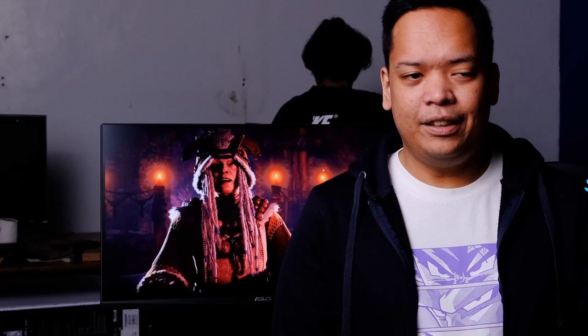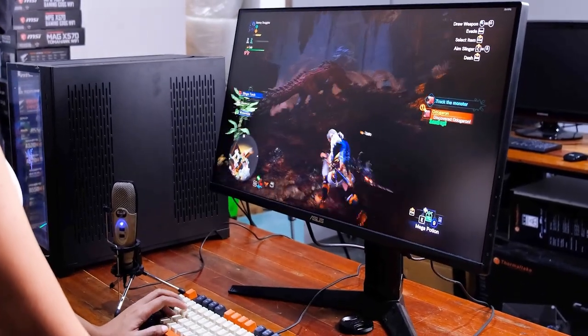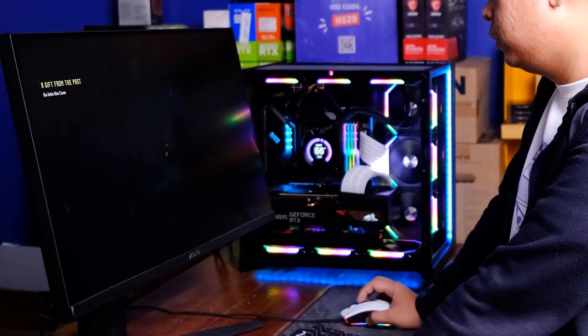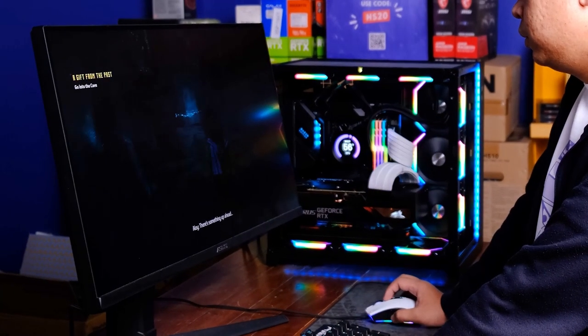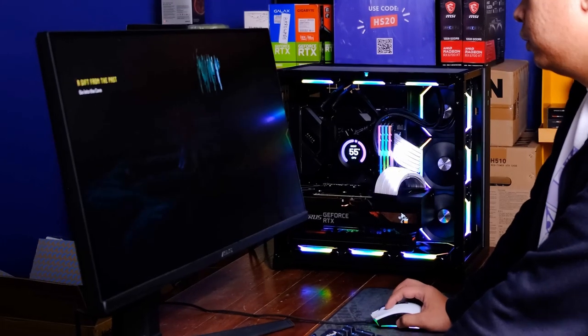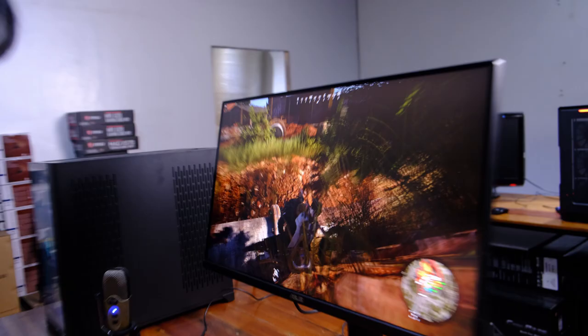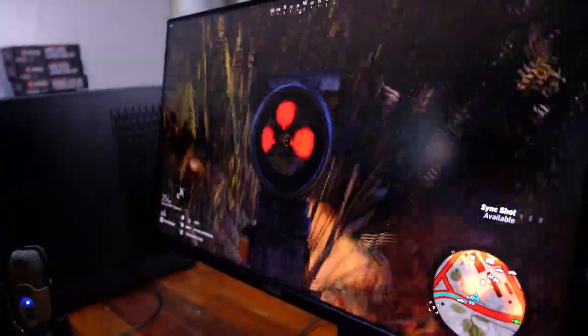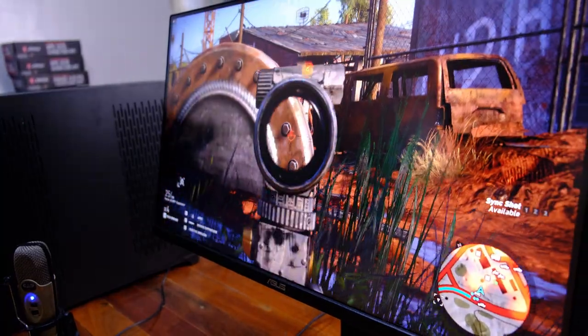For my own impressions — yes, the monitor delivers everything that the specs claim it does. Gaming was buttery smooth with no lag, screen tearing, or jaggedness to mar the gameplay. As with the other TUF monitors we've tried, I really like the screen quality. Colors just pop more — they seem more vivid on the VG28U, and they look good right out of the box. No fudging around with settings required.